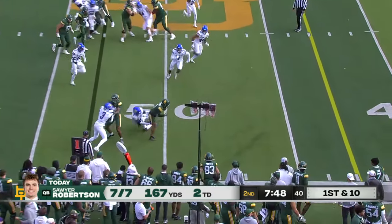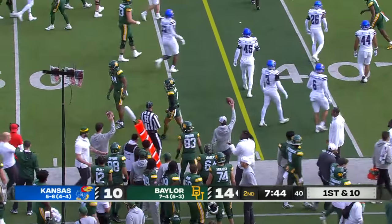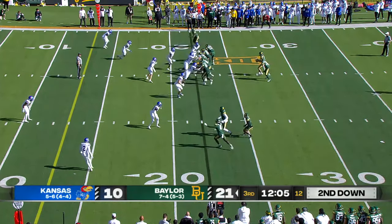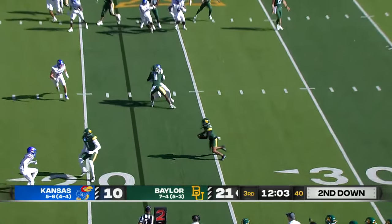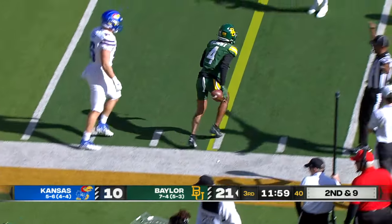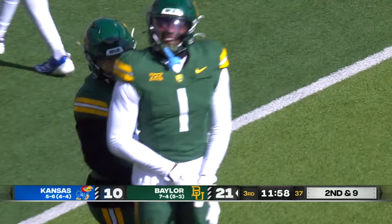First and ten, another pass complete to Baldwin — tries to stay on his feet and lunges. Both teams have NFL running backs, and this is an NFL running back you're watching. That receiver screen to this side — how about Baldwin trying to get loose again? There's too much space for these receivers catching these balls on the perimeter.